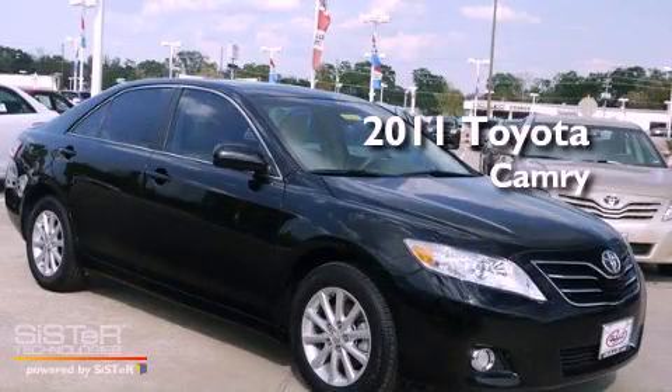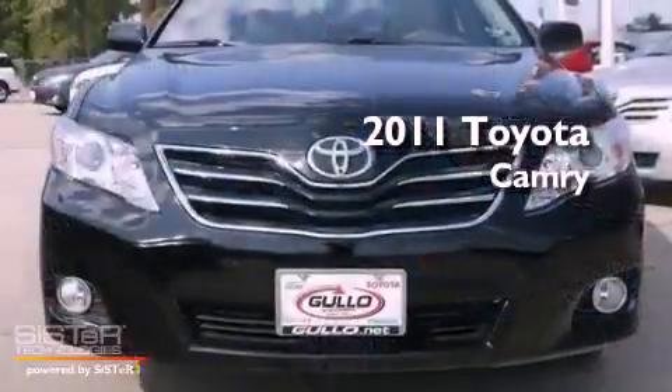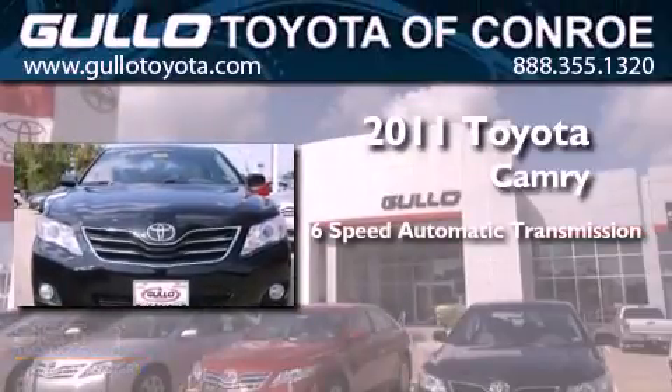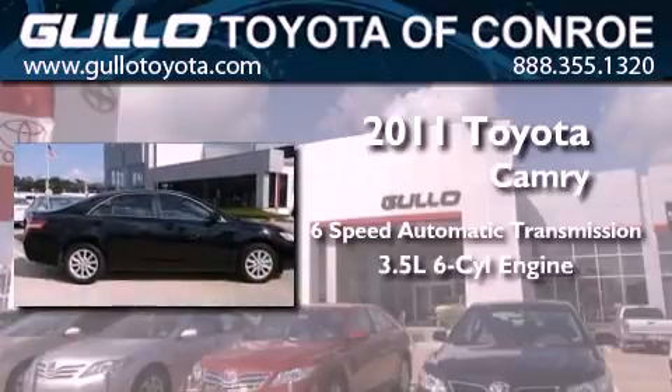This is a brand new 2011 Toyota Camry. This four-door sedan has a six-speed automatic transmission and a 3.5-liter V6.